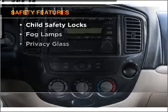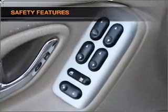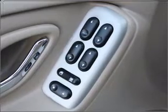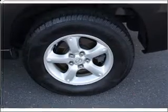For your peace of mind, the following safety equipment is included: front ventilated disc brakes and a passenger airbag. Let us put you in the driver's seat today. Call or click to contact us.